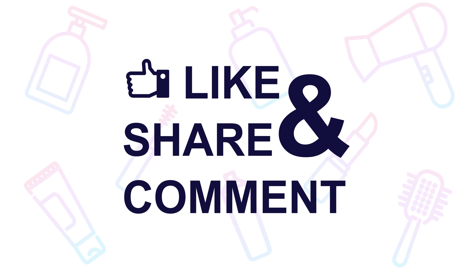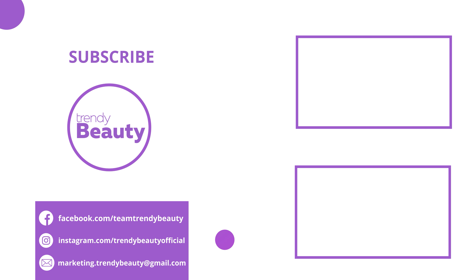If you like the video, hit like and share it with your friends. Comment below to let us know your thoughts. Consider subscribing to the channel if you love our videos, and press the bell icon to get notified of our future videos.